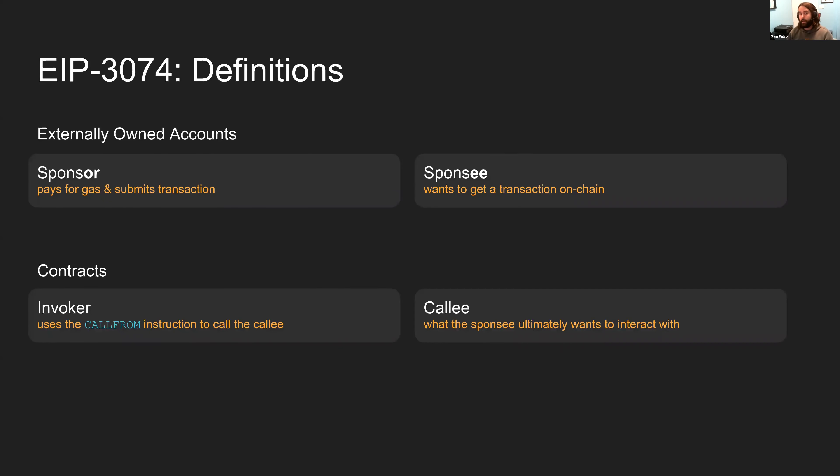There are four key terms to define. We have externally owned accounts — the sponsor and the sponsee. The sponsor pays for the gas and submits the transaction, while the sponsee is the person who actually wants to do the interaction on chain. In the case of Infura Transactions or any.sender, they would be the sponsor; the sponsee would be the person using that service. Then we have two important contracts: the invoker contract, which actually uses the CALLFROM instruction, and the callee contract, which is ultimately who the sponsee wants to interact with.